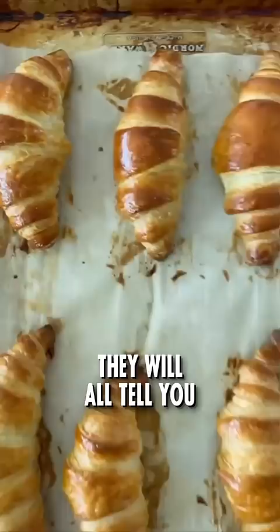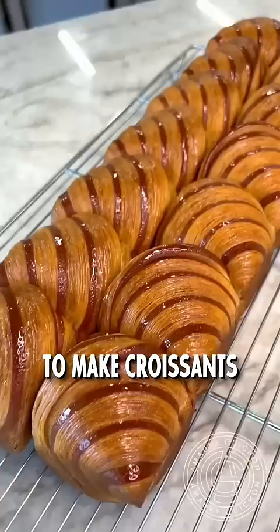Why are croissants so hard to make? If you ask any baker out there, they will all tell you that croissants are one of the hardest pastries to make in the world. But why?